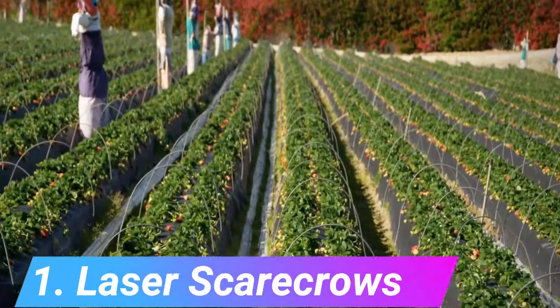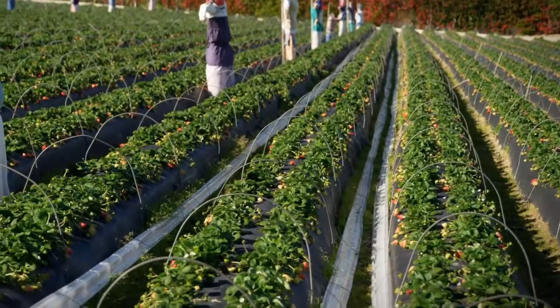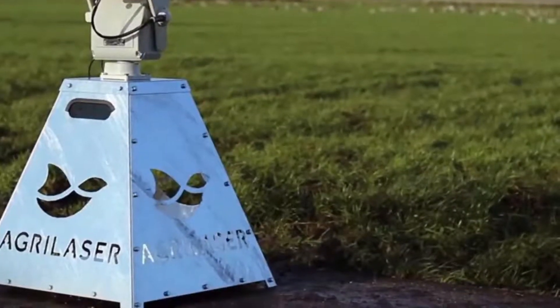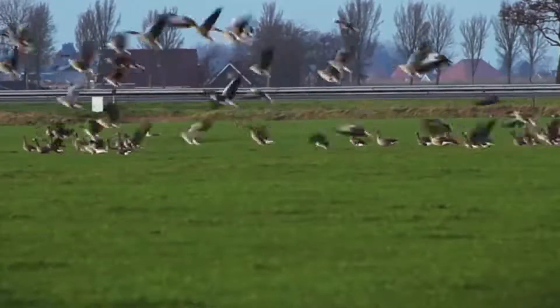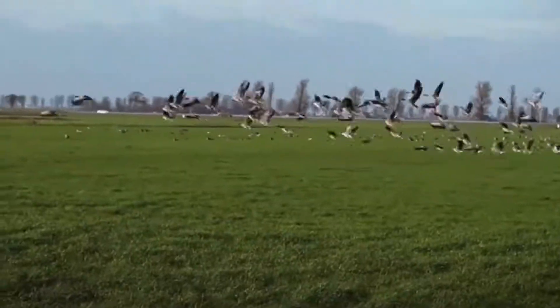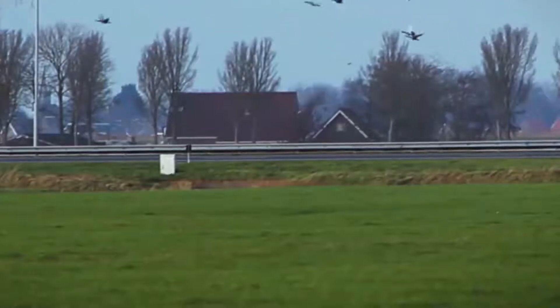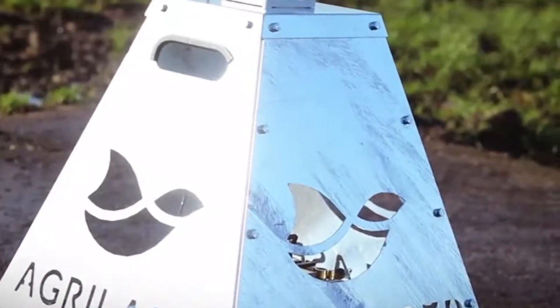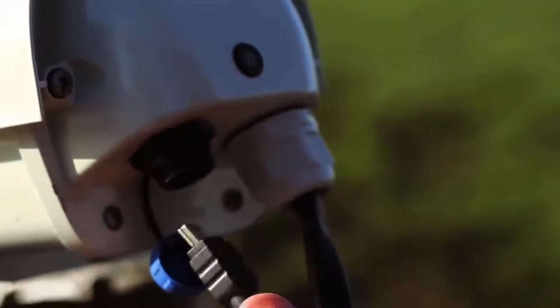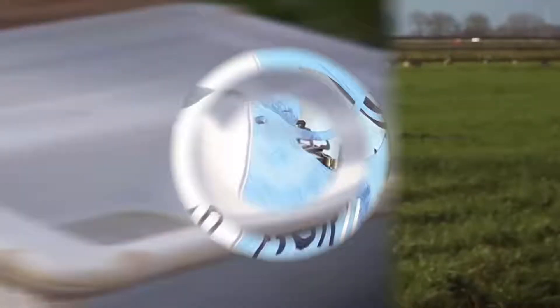Number 1: laser scarecrows. Since the dawn of farming, the battle between farmers and birds has been a perpetual struggle. Pests like starlings, blackbirds, and crows can destroy up to 75% of crops within 48 hours of harvesting, leading to a huge loss in revenue. Growers have tried everything from traditional scarecrows to propane cannons, none of which have outrun the evolutionary wit of nature. A researcher from the University of Rhode Island has invented a new deterrent: a laser scarecrow that projects green laser lighting — not visible to humans in sunlight — which is effective due to birds' sensitivity to the color green. The automated laser darts across fields up to 600 feet, startling birds enough to prevent crop destruction. Some variations come solar-powered with an auto-targeting system.